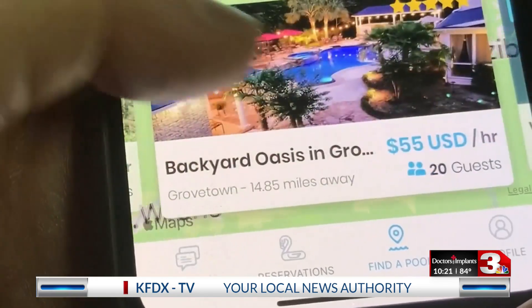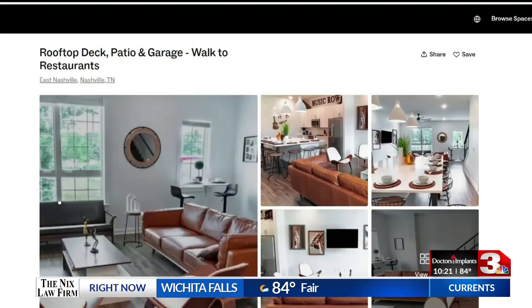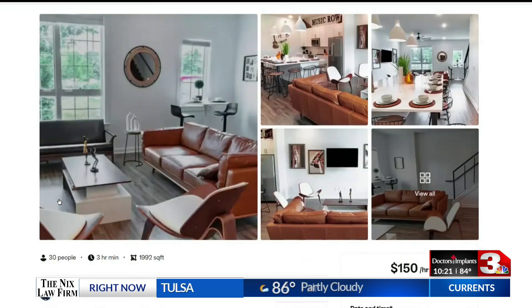Property owners set the rules, they decide who to rent to, and all of the payments are done through the apps and the websites to make sure you get paid.